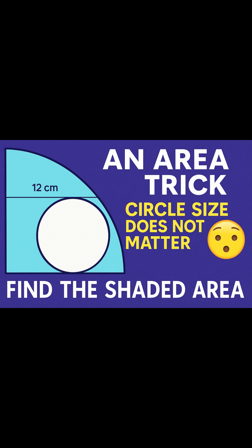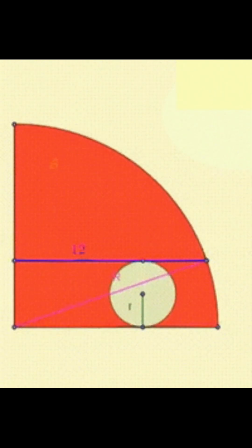Here is the genius insight. The shaded area remains the same no matter how big or small the inner circle is. But why? What if the smaller circle gets smaller and smaller, approaching zero?